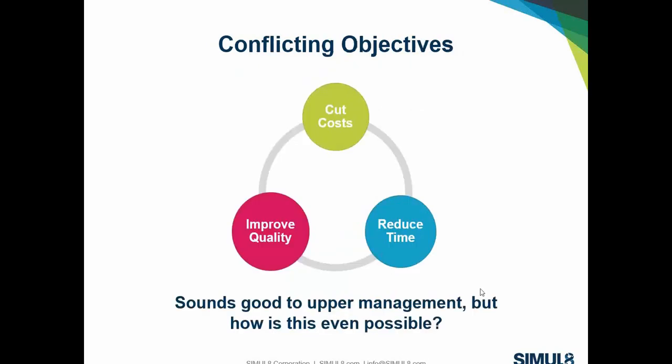This sounds great to upper management, but we know these are conflicting objectives. How do we cut costs and reduce time while also improving quality? How do we avoid late changes? How do we adapt when things actually need to be changed or abandoned in favor of another avenue?